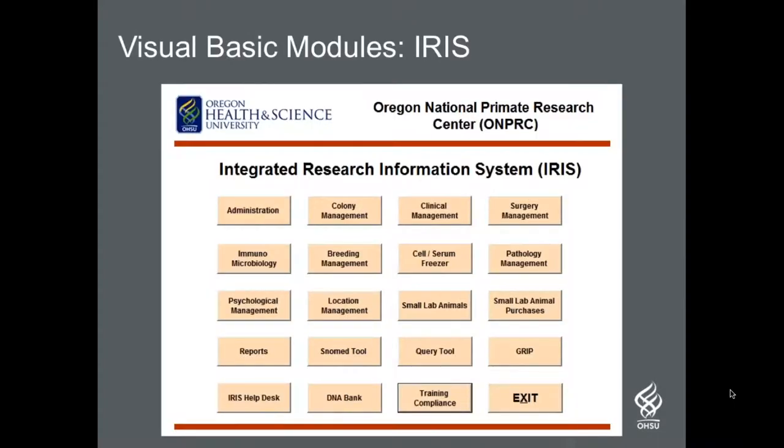Before our LabKey implementation, we used a legacy electronic health system called IRIS. IRIS was designed and built beginning in 1998 to replace an older mini-computer-based system written in COBOL that was not Y2K compliant. The IRIS system was a client-server application built with Visual Basic, and it used Microsoft SQL Server version 6.5 for the database backend. This new network system went live on January 1, 2000, and was a significant improvement over the previous animal record system.